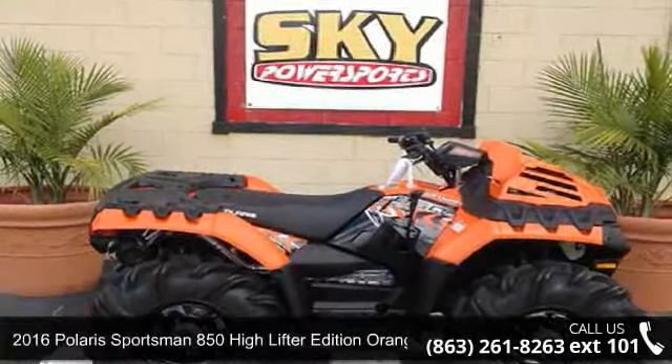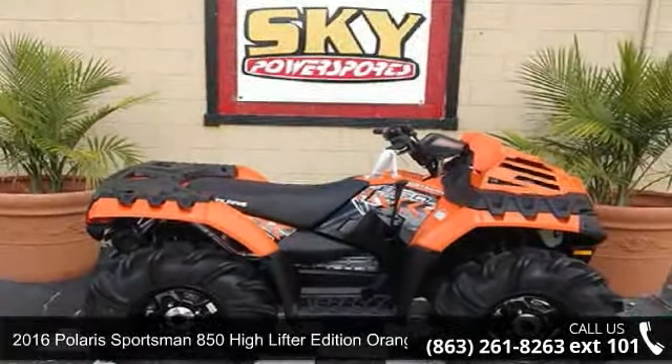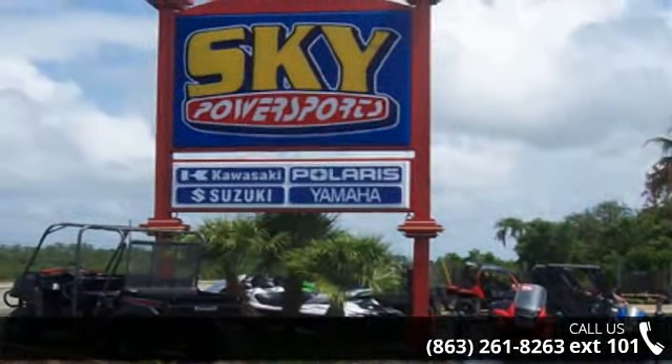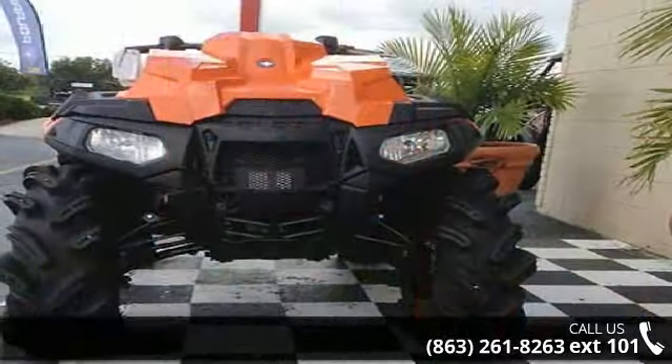Check out this 2016 Polaris Sportsman 850 High Lifter Edition Orange Madness. This ATV is ready for the off-road. It's designed to take on the most challenging of terrain.